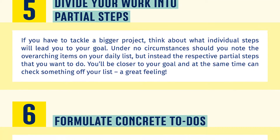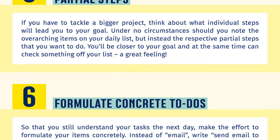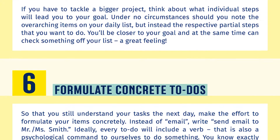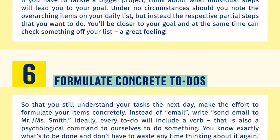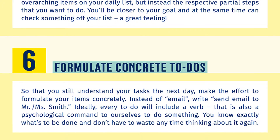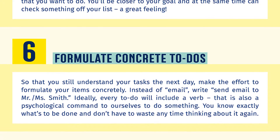Number six: formulate concrete to-dos. So that you still understand your tasks the next day, make the effort to formulate your items concretely. Instead of "email," write "send email to Mr. or Ms. Smith." Ideally every to-do will include a verb — that is also a psychological command to ourselves to do something. You know exactly what's to be done and don't have to waste any time thinking about it again.